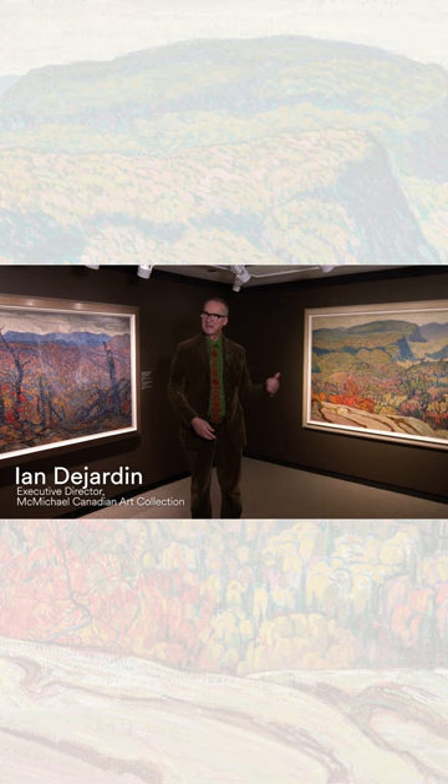Here we are in a little shrine to my beloved Group of Seven. I've got A.Y. Jackson on one side and J.E.H. MacDonald behind me here.